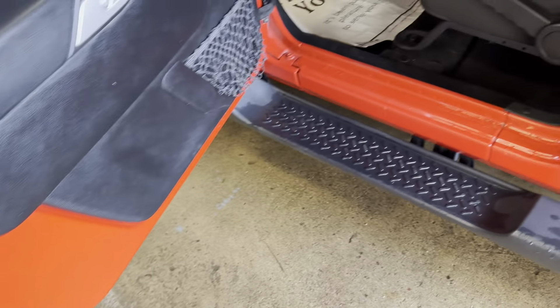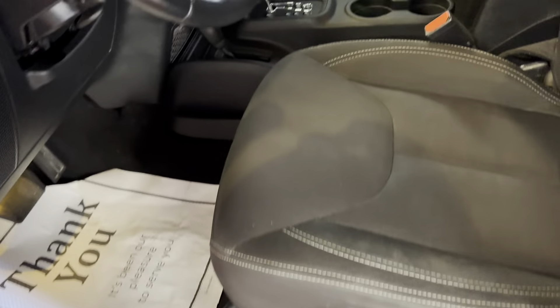It does have the hard top on it right now. It does come with the soft top — I have it here, it comes with it.